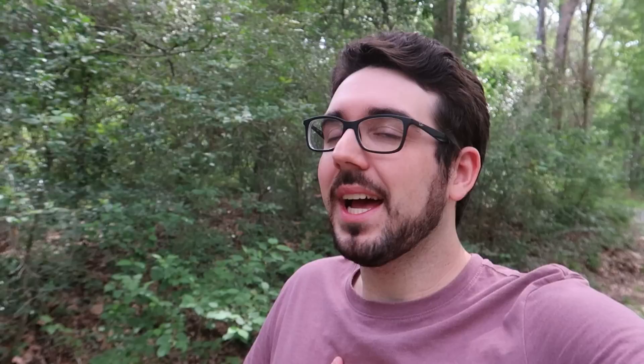Over the next few videos, we'll be visiting many of those historical sites, learning quite a bit about the state's history and NASCAR's history. It's going to be a fantastic time. You can find out more about the Moonshine and Motorsports Trail if you click the link down in the description below.